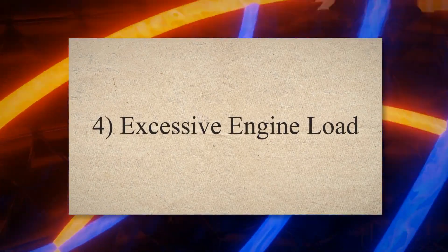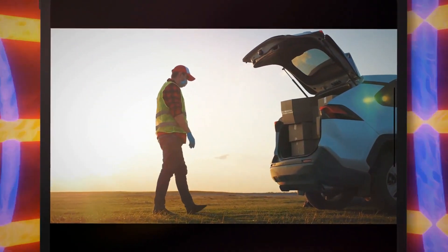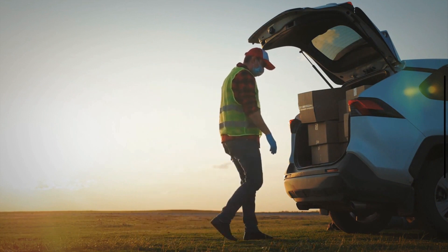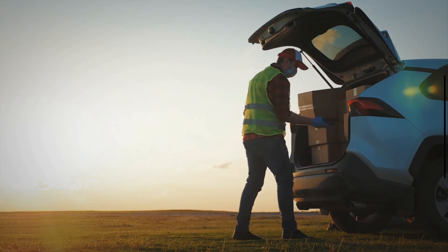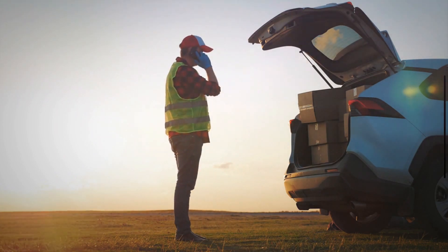4. Excessive engine load. This issue can occur if your car is designed to tow heavy loads regularly, particularly if it's not manufactured for that job. The increased heat and pressure may strain the head gasket, causing it to go bad.